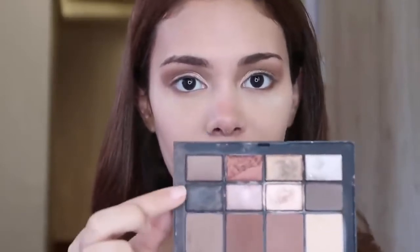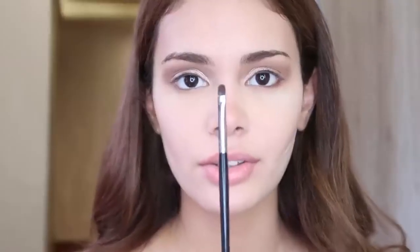I don't really put eyeliner — I just use an eyeshadow to line my eyes. This one's by NARS again, the same palette, this dark brown shade. For eyeliner, I just like to use this kind of brush, and then we're gonna wet it.